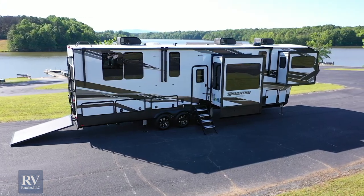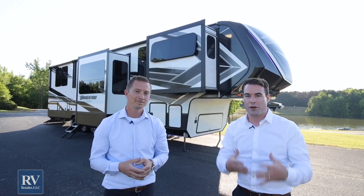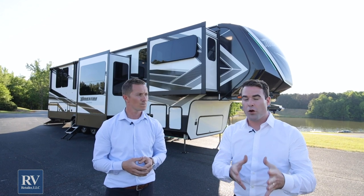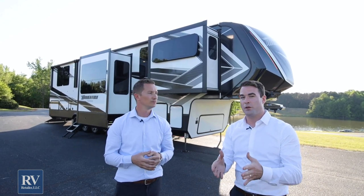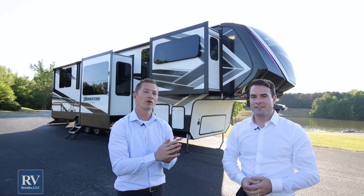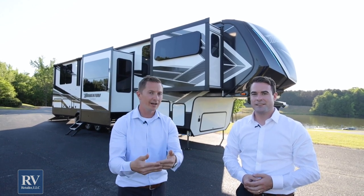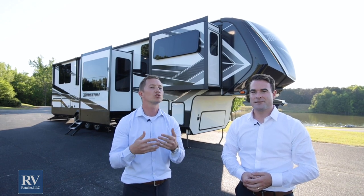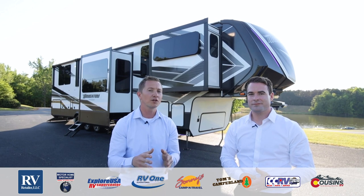Thanks for checking out the all-new Grand Design Momentum. It's been so fun going through this unit and showing you all the incredible things the Momentum has to offer. Hopefully now you can see all the reasons why the Grand Design Momentum is the number one selling fifth wheel toy hauler on the market. If you're in the market for a fifth wheel, make sure the Grand Design Momentum is on your list. Please come in and visit our stores, visit our website, or call us — we make the buying process so simple. We know you're going to love camping. Thank you so much and have a great day.